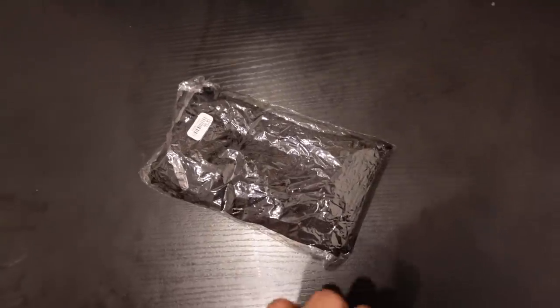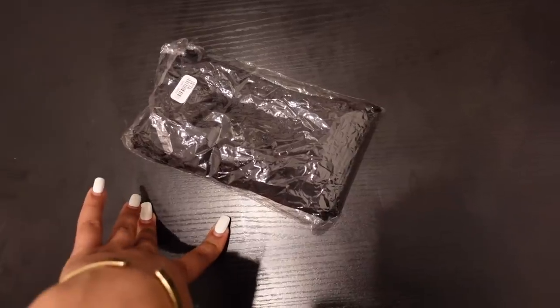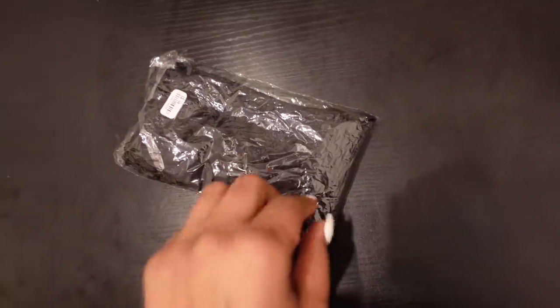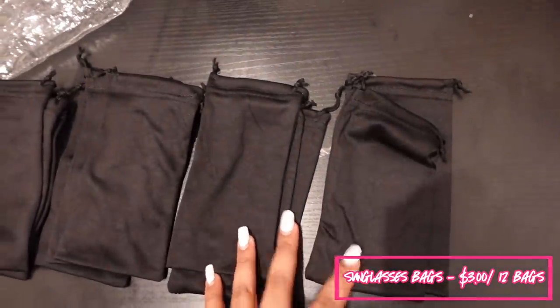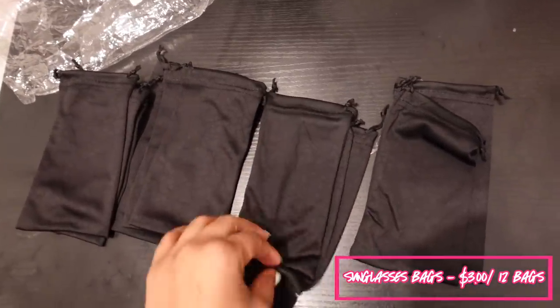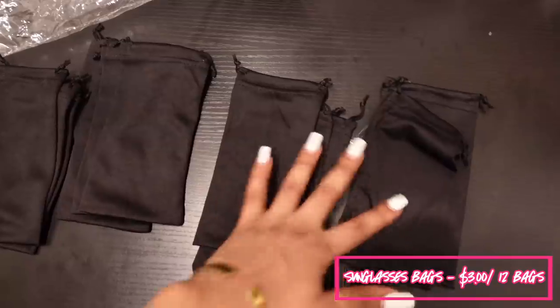These are sunglass bags and they're very crucial for shipping out sunglasses because we don't want anything to get scratched — we also want to give a little personal touch. I get these from my local sunglass vendor. They're about $3 for 12, so about $0.25 a piece. We put the sunglasses in the pouch and it gives a nice personal touch. You can also get these custom if you're interested.